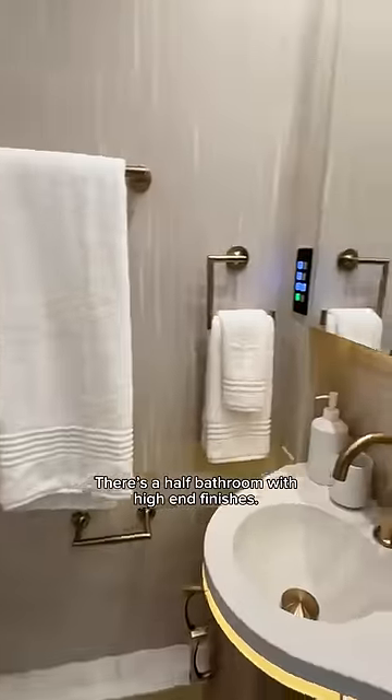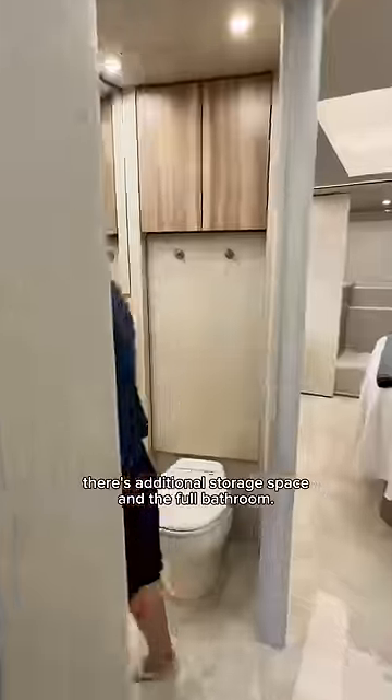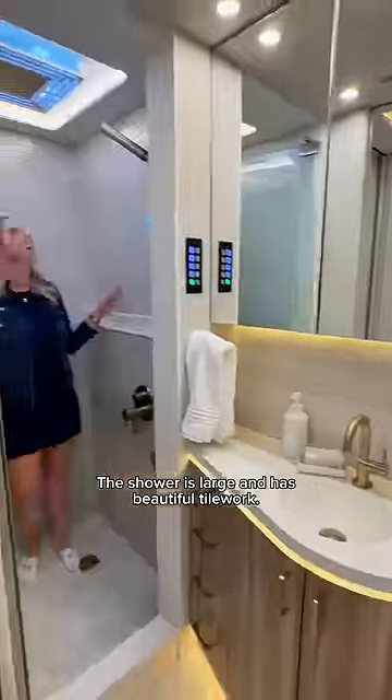There's a half bathroom with high-end finishes, and then down the hall there's additional storage space and the full bathroom. The shower is large and has beautiful tile work.